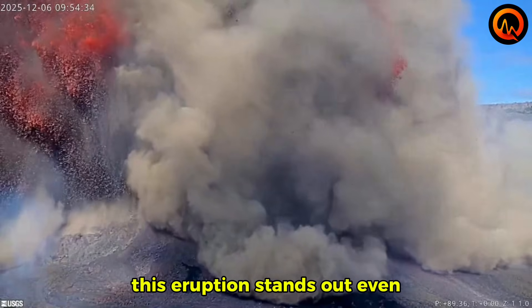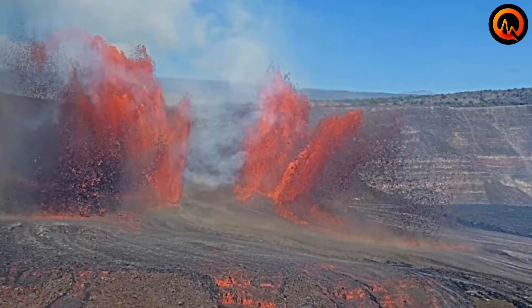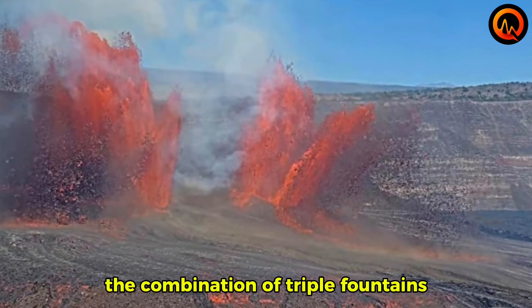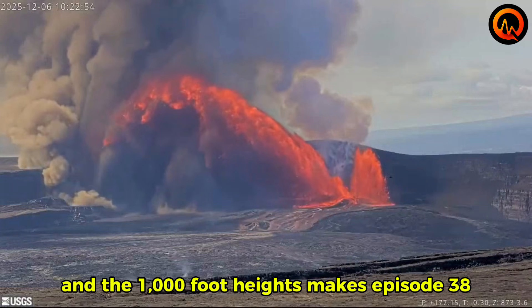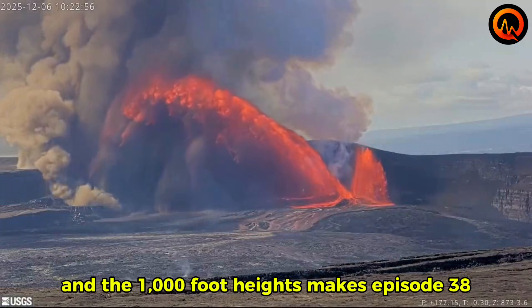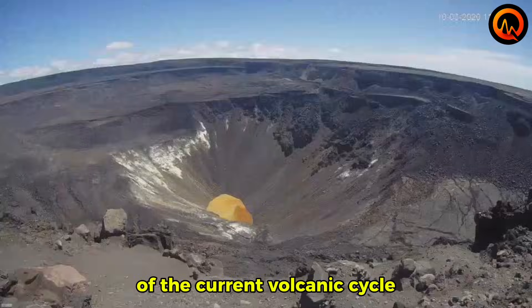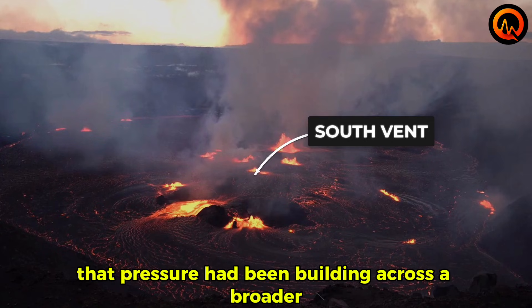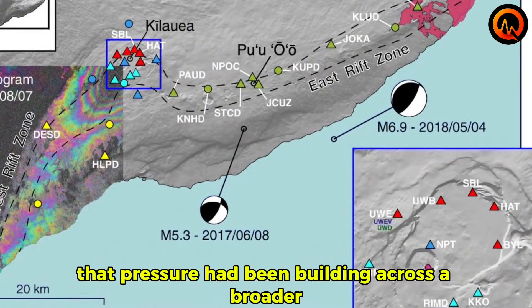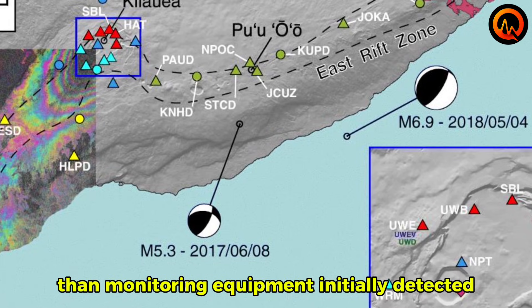This eruption stands out even among Kilauea's impressive history of fountain displays. The combination of triple fountains, the rapid escalation from quiet to explosive activity, and the 1,000-foot heights makes episode 38 one of the most significant eruptions of the current volcanic cycle. The synchronized nature of the multiple vents suggests that pressure had been building across a broader area of the volcano's plumbing system than monitoring equipment initially detected.